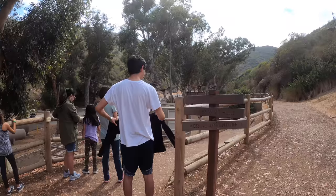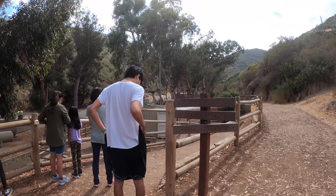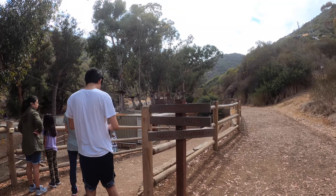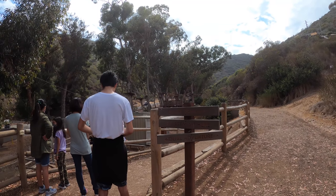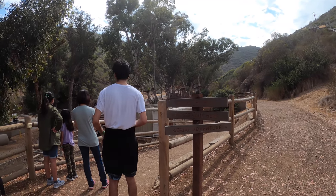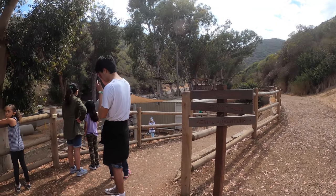Here I am at the Catalina Island Avalon Zipline. This is an eco tour, about two hours long. There are five different ziplines and we're going to do zipline training right now.